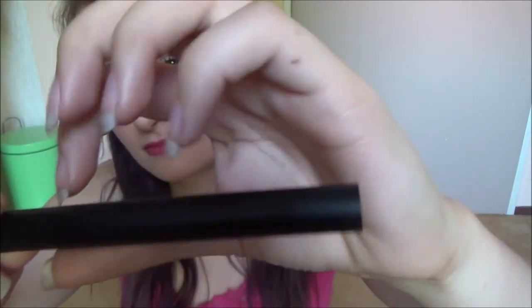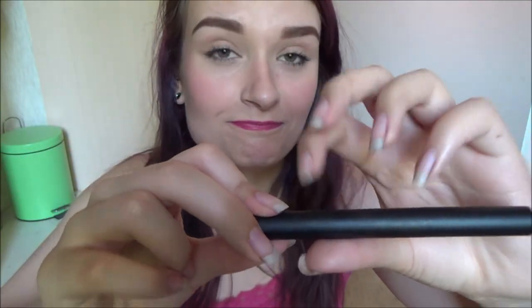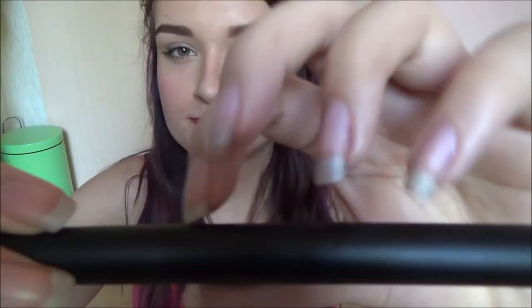It's also got a pencil sharpener in the back, which is quite nice. That was pretty much everything for today. I hope you enjoyed watching this video and thank you so much for watching — it really means a lot. I hope you'll sleep well, so goodnight.